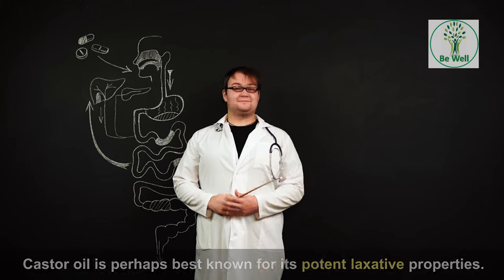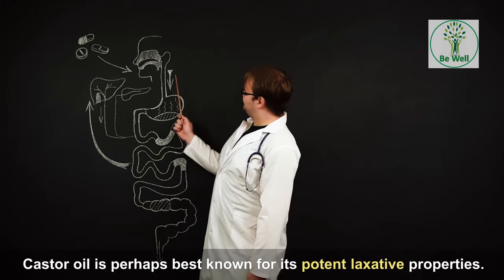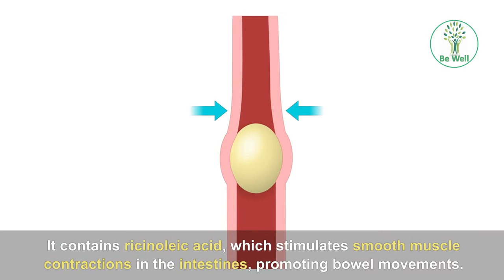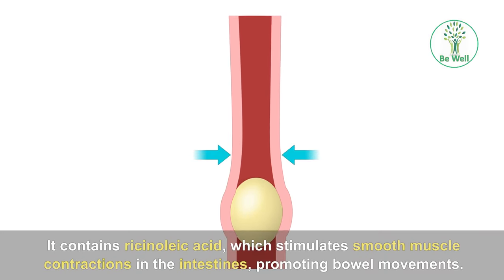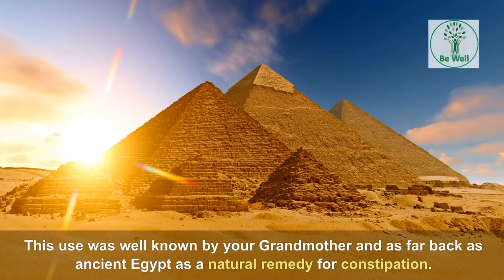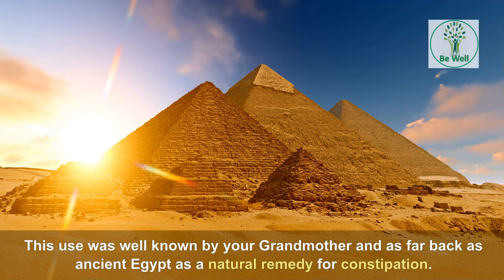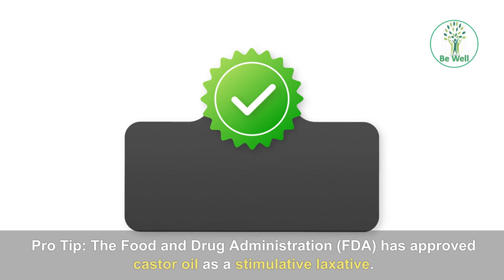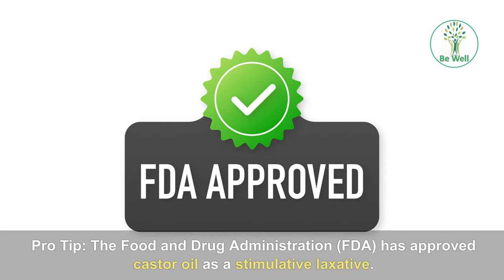Benefit 1: Laxative. Castor oil is perhaps best known for its potent laxative properties. It contains ricinoleic acid, which stimulates smooth muscle contractions in the intestines, promoting bowel movements. This use was well known by your grandmother and as far back as ancient Egypt as a natural remedy for constipation. Pro-tip: the Food and Drug Administration (FDA) has approved castor oil as a stimulative laxative.